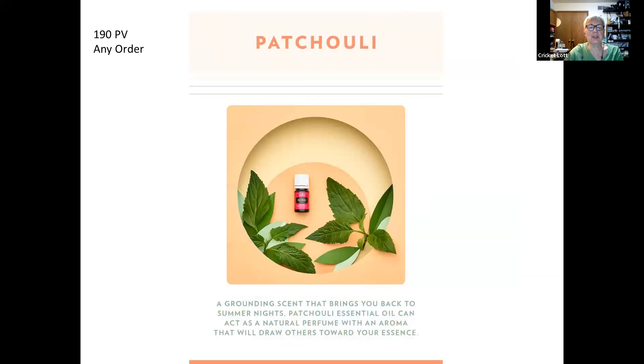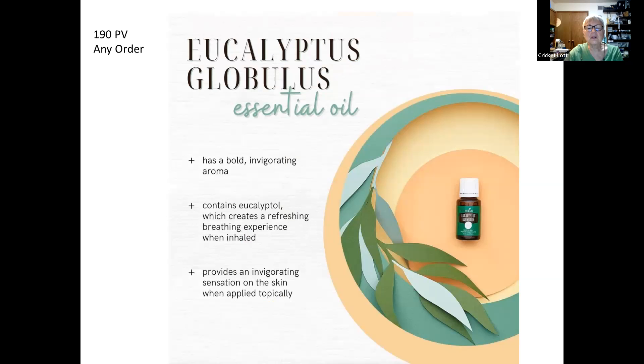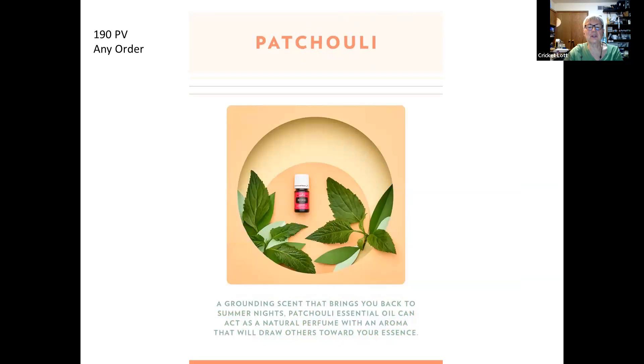So that's Eucalyptus Globulus. It looks like a 15 milliliter bottle, though the listing doesn't specify the size.